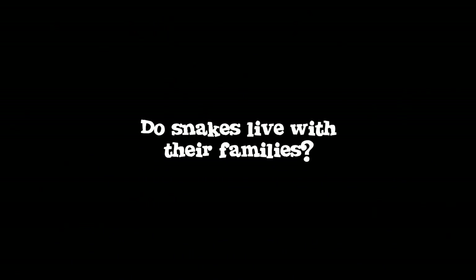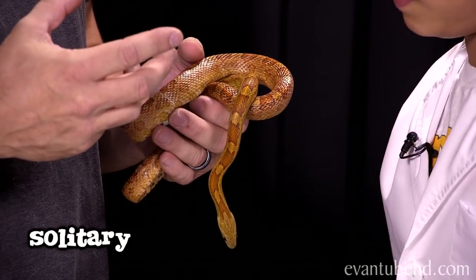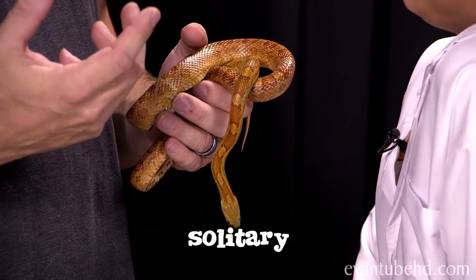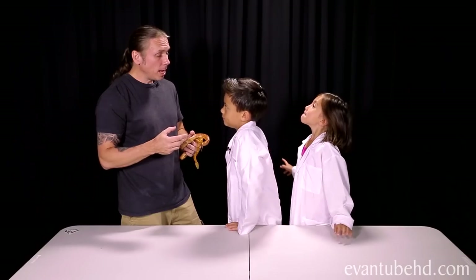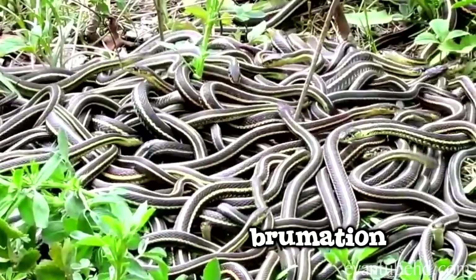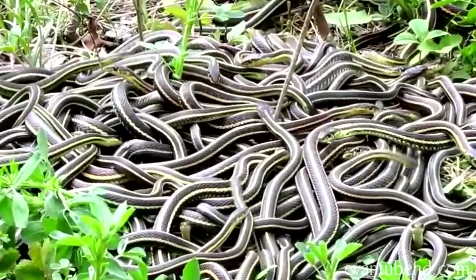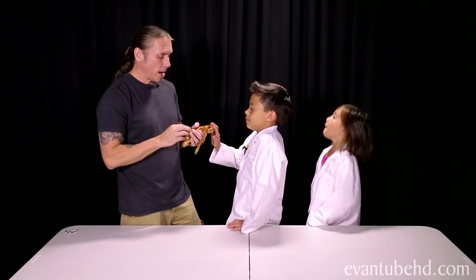Do snakes live with their families? The majority of snakes actually prefer to be alone — they're really solitary animals, so you would rarely see them in groups. There are certain types, like rattlesnakes and garter snakes, that during the winter go through what they call brumation or hibernation, getting together in big snake dens where there are sometimes hundreds of animals in one tight spot. But corn snakes pretty much stay on their own all the time — they are completely solitary.